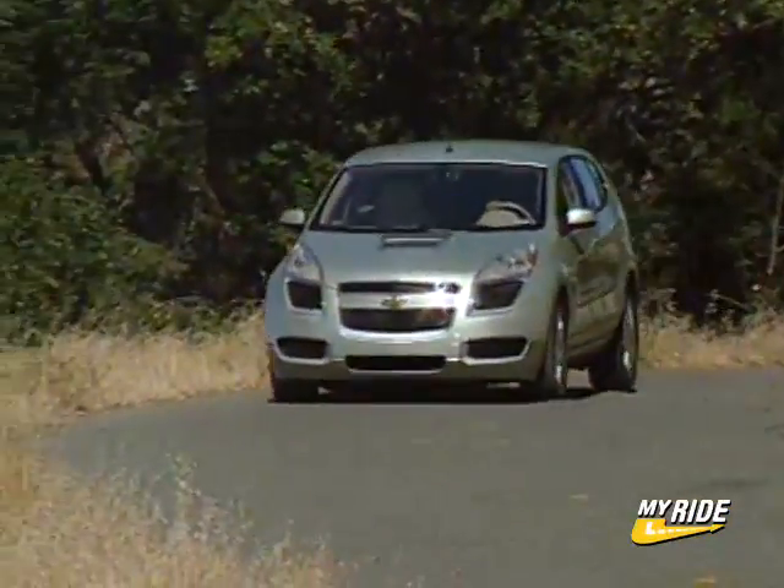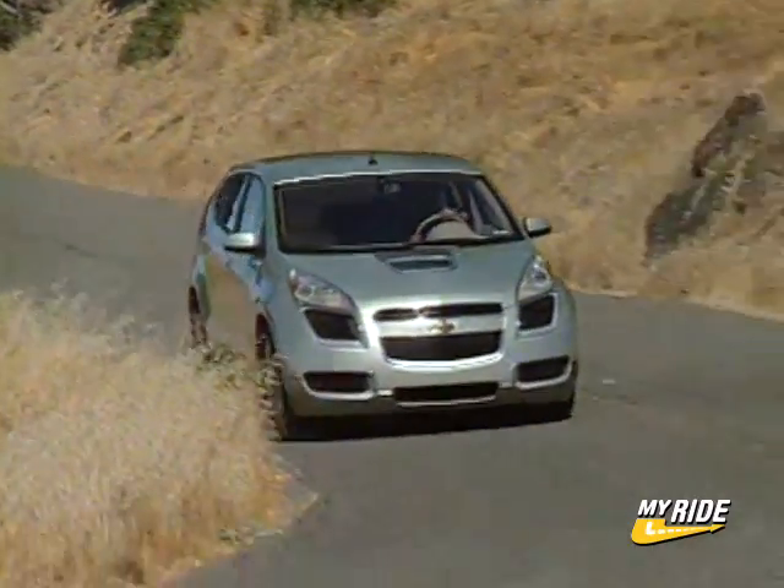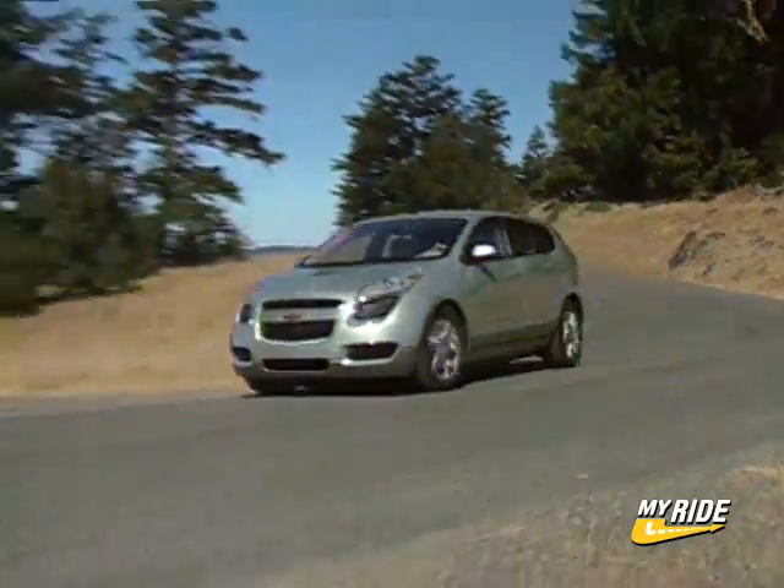It's quieter inside, there's more interior space, so it's an all-around better vehicle in our opinion. With the 300-mile range between fuel-ups, the Chevy Sequel offers twice the range of earlier fuel cell cars, and it's also peppy, reaching from 0 to 60 in just under 10 seconds.